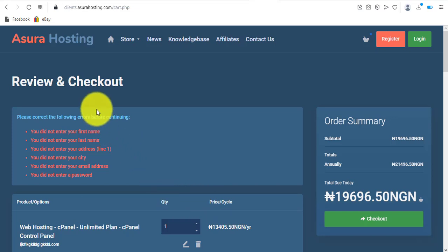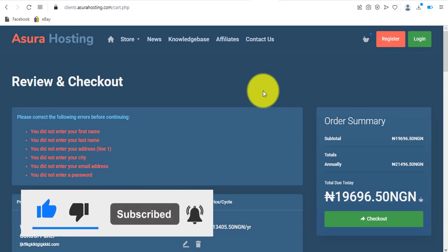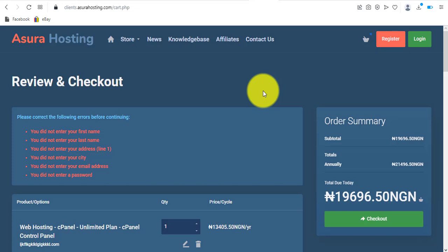Regarding customer service response time: I have an account and have been hosting websites with Azura Hosting, so I can tell you their response time is within one hour. They don't have a live chat widget, but they have live support — you can log into your account or go to the Contact Us page. I've contacted them a few times and they replied within around 50 minutes to one hour.